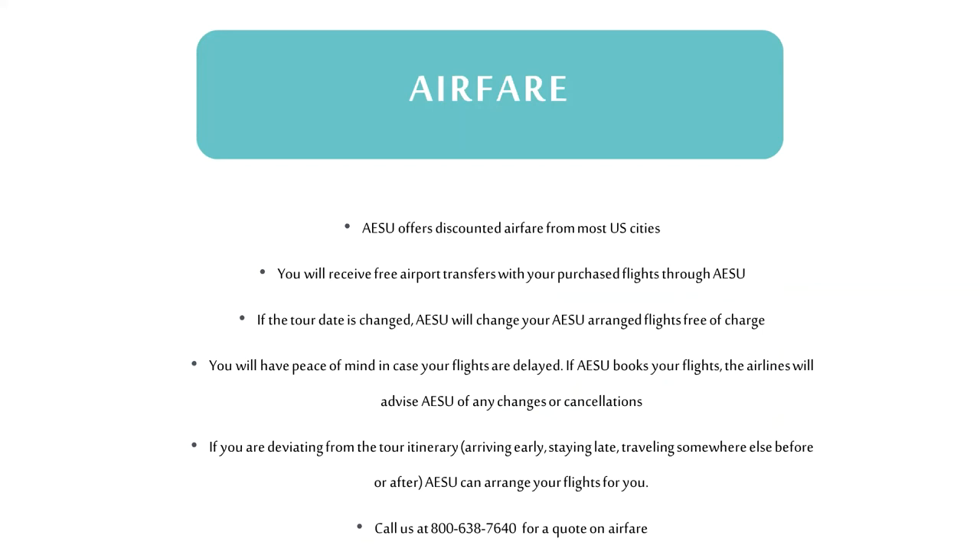AESU can book your flights for you, and there are many advantages to booking your airfare with us. First and most important is peace of mind — we know where you are on your flights at all times. If your flight is delayed or cancelled, the airline will inform us and we can pass that information on to the tour director or, if necessary, assist with rebooking. You'll also receive free transfers to and from the airport overseas if you're traveling on the regular tour dates. If you need to change your flights, call us and we can take care of that. For flight questions, call our flight department at 1-800-638-7640.